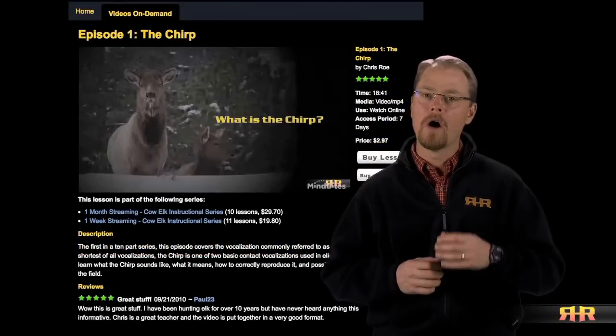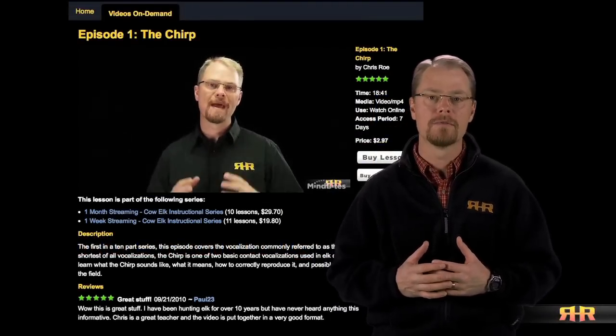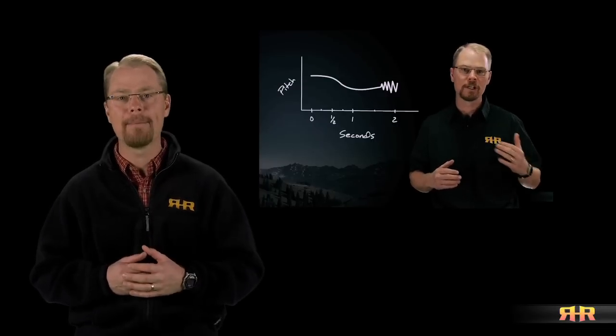At Row Hunting Resources, the heart of our advanced educational materials is in our instructional videos. Covering broad topics through distinct lessons, Row Hunting Resources instructional videos are designed to give you in-depth instruction in a manner that maximizes your flexibility to learn at your own pace.